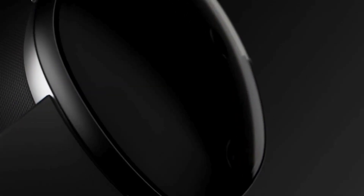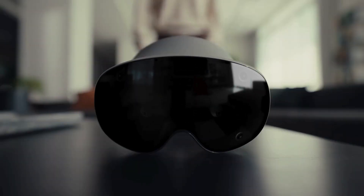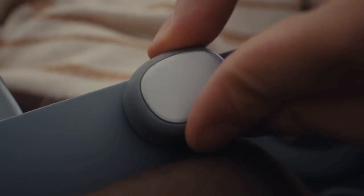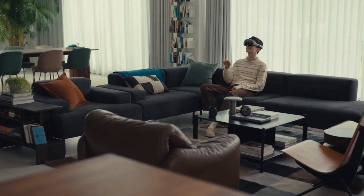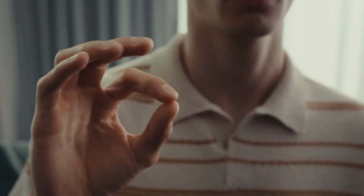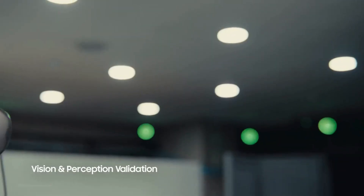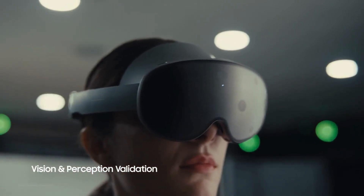The Galaxy XR is Samsung's first premium mixed reality headset, created with Google and Qualcomm. It blends virtual objects into your real environment using advanced sensors and pass-through cameras, so you can play, work, and explore in a 3D digital space that feels like part of the real world.